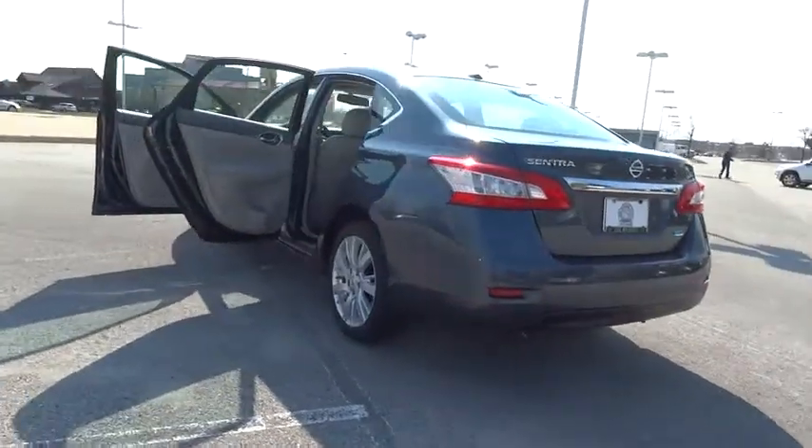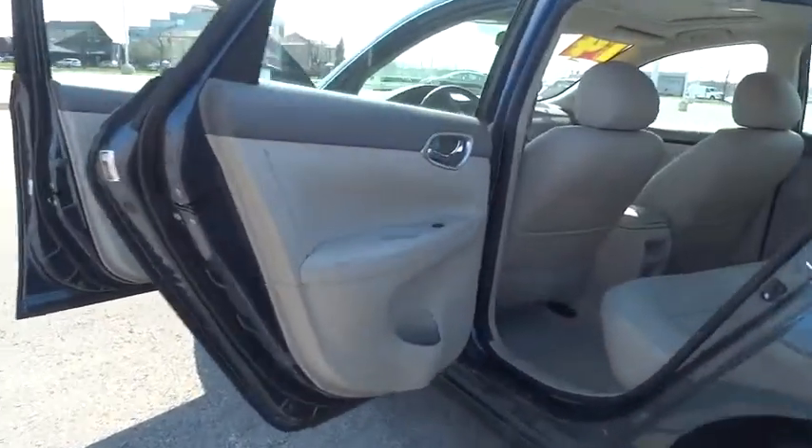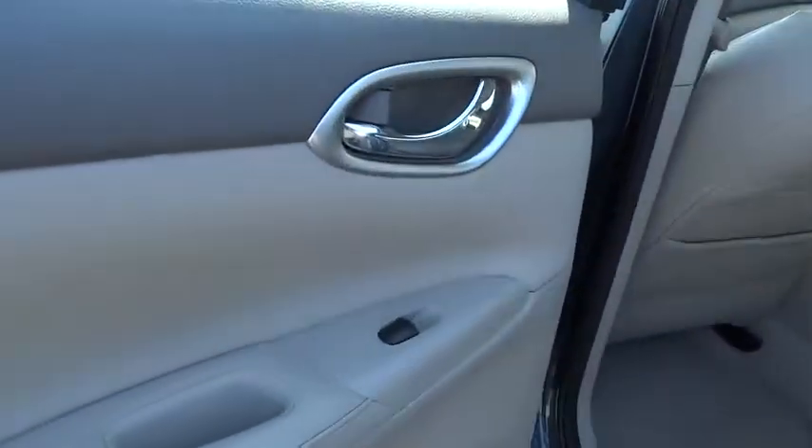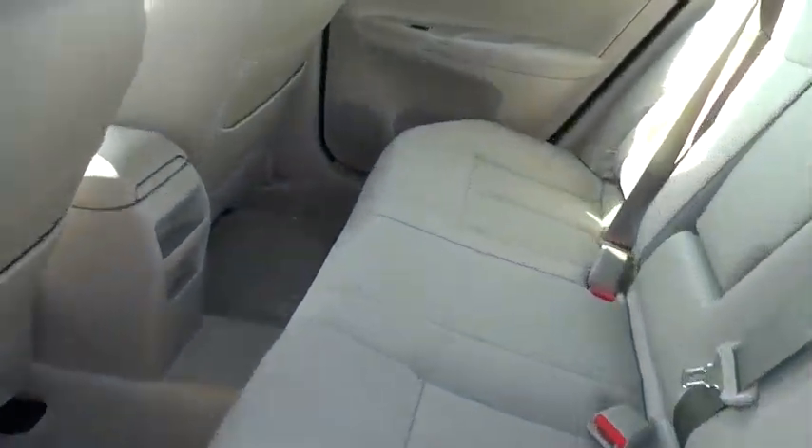Here are some of this vehicle's great options: stability control, traction control, anti-lock braking system, keyless entry, steering wheel audio controls, Bluetooth, leather-wrapped steering wheel, adjustable steering wheel, power steering.